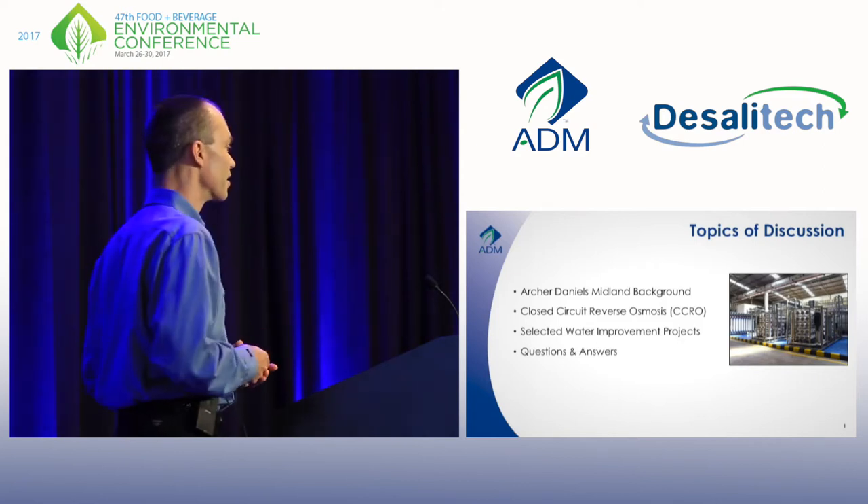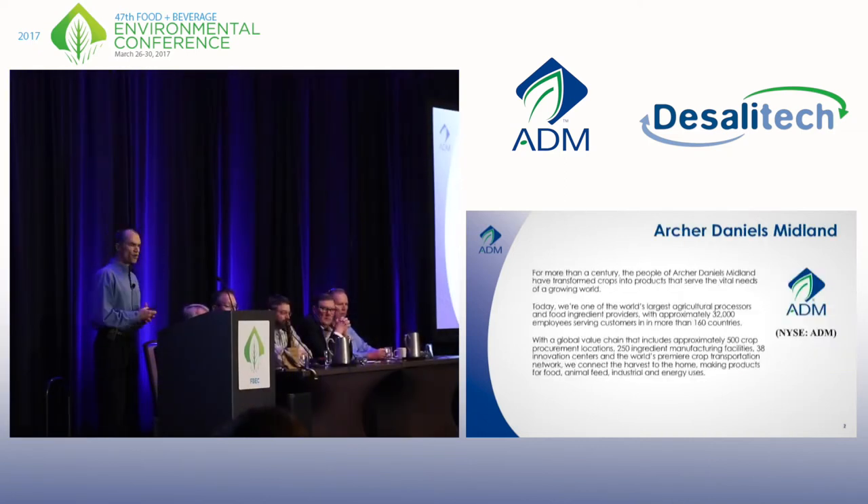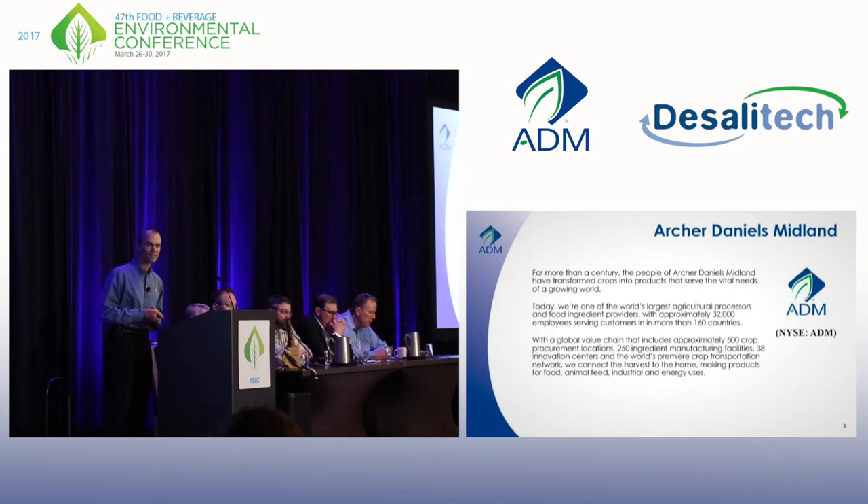ADM is the world's largest processor of agricultural commodities — everything from corn, soybeans, sunflower seeds, canola, cotton seeds, peanuts, almonds, you name it. We process them into food ingredients, industrial products, and fuels. We're probably most famous for high fructose corn syrup and fuel ethanol. And to do all of this, we need a lot of RO.